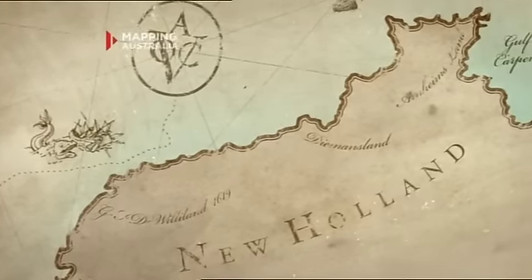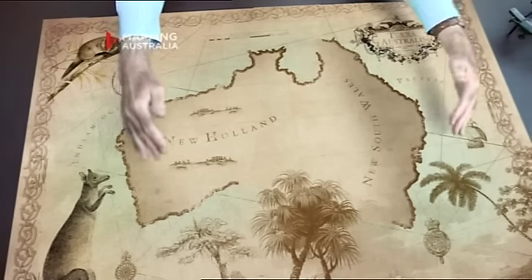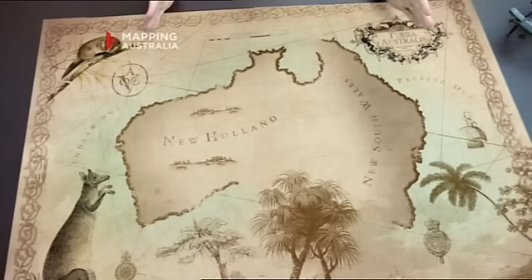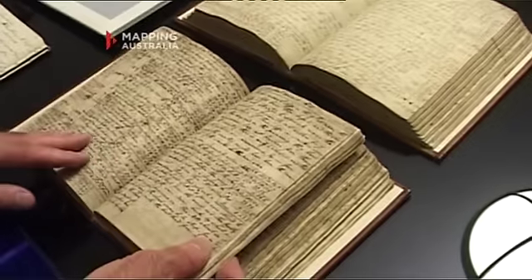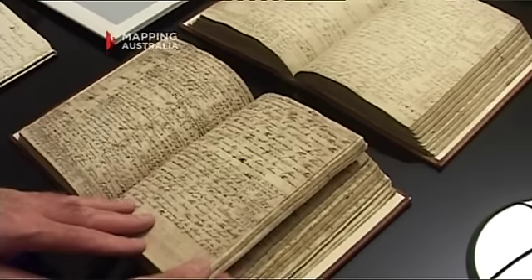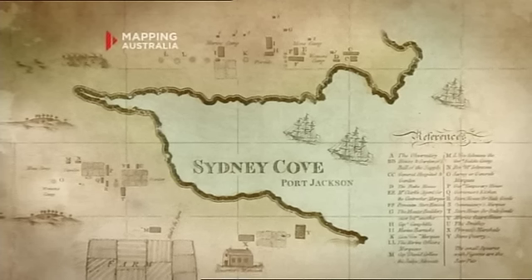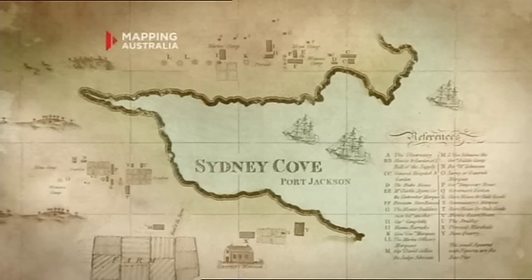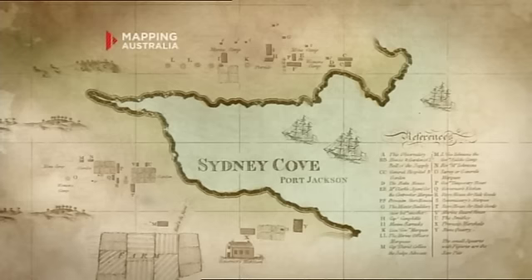It was still unknown whether the west coast, which had been charted by the Dutch throughout the 17th century, and the east coast were in fact the one landmass. The first fleet arrived in January 1788, and we have nine of the only 11 first fleet journals — journals written on the first fleet covering the first months here. One of the convicts had actually drawn a map of Sydney Cove, with a little bit of spin involved — he showed it as flourishing a little more than it was.